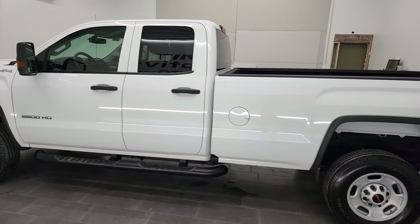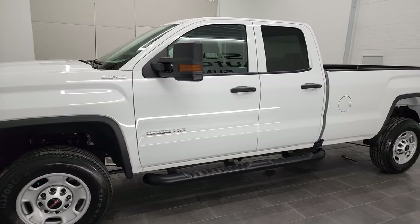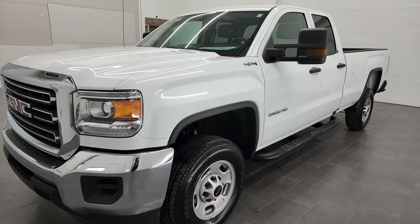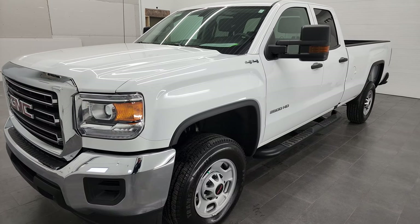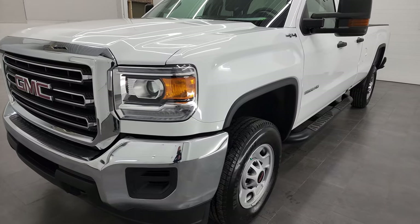This 2017 GMC Sierra 2500 has the 6-liter V8 gas engine. This truck has been fully safetied and inspected by our service shop per the state of Wisconsin inspection process. It has a fresh oil and filter change, all the fluids have been checked and topped off, and this truck is 100% ready to go.